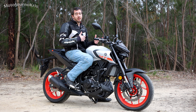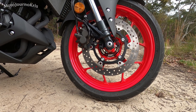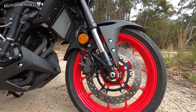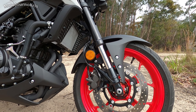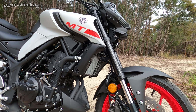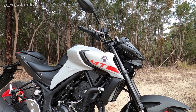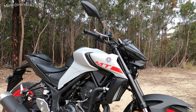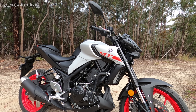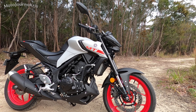On the suspension side, it's updated USD forks on this model though they are non-adjustable, so you don't have the option to adjust for different rider weights — but that's probably not too much of a concern at this price range. I'm 70 kilos, often with 10 kilos of camera gear on my back, and I find it pretty much ideal. On the rear you've got an updated shock with preload adjustability, which is a supple overall system — a little more controlled and sportier than the outgoing MT-03's softer setup.